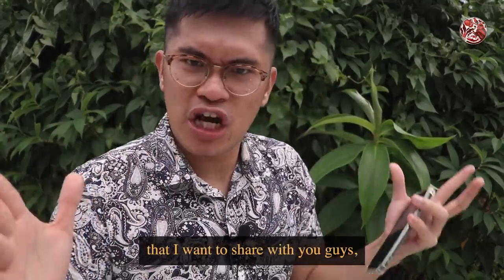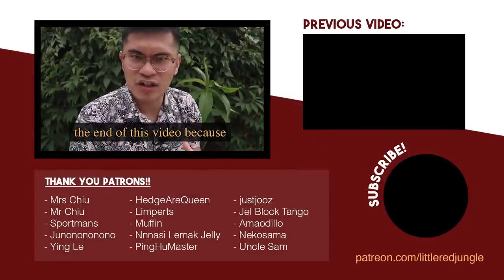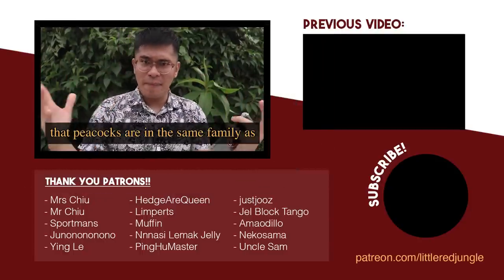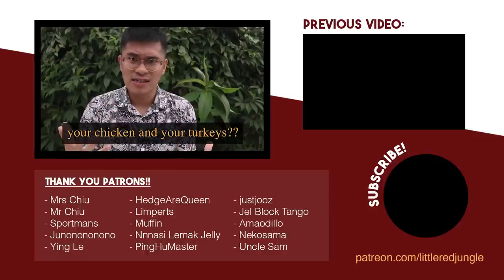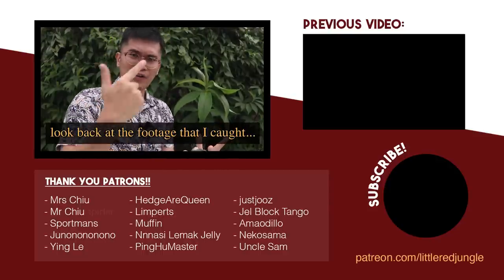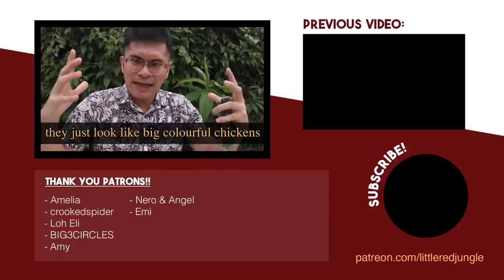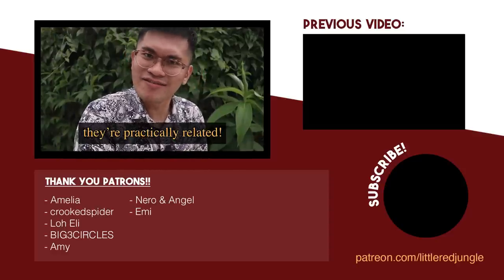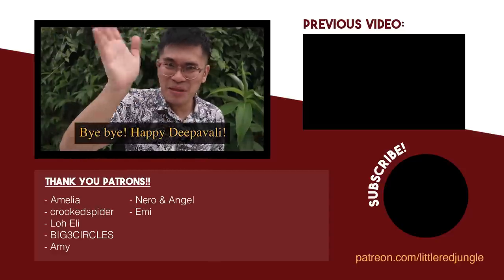I've got a fun fact I want to share. Did you know that peacocks are in the same family as chickens and turkeys? And if you go back and look at all the footage I caught of them walking, they just look like big colourful chickens — it's practically related! That's all. Okay, bye-bye. Happy Deepavali!